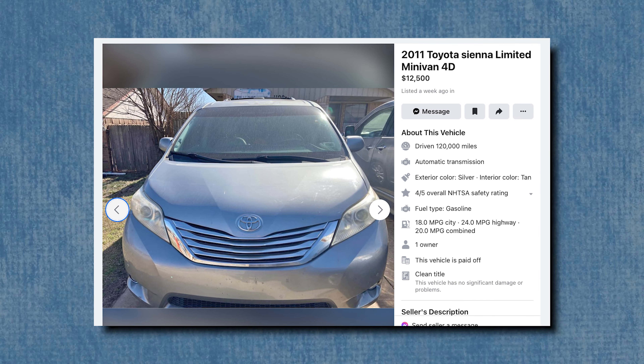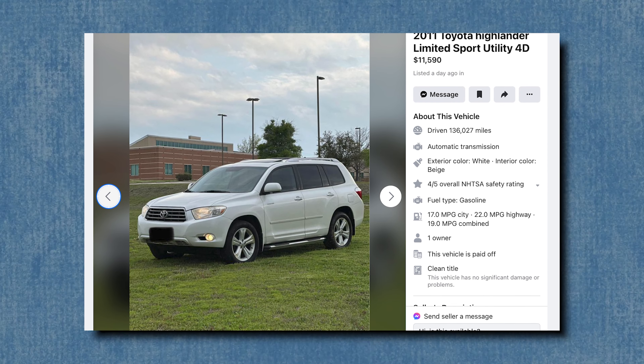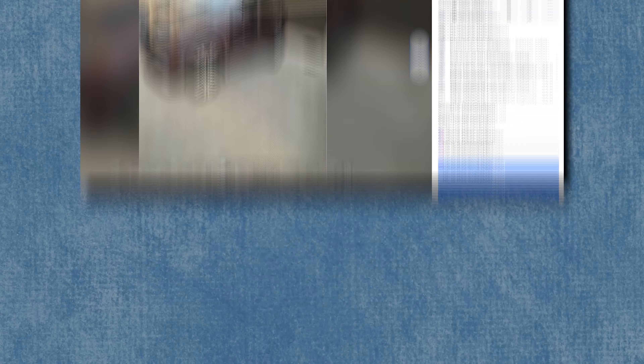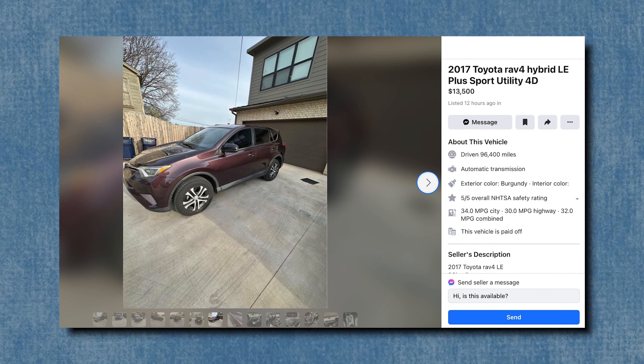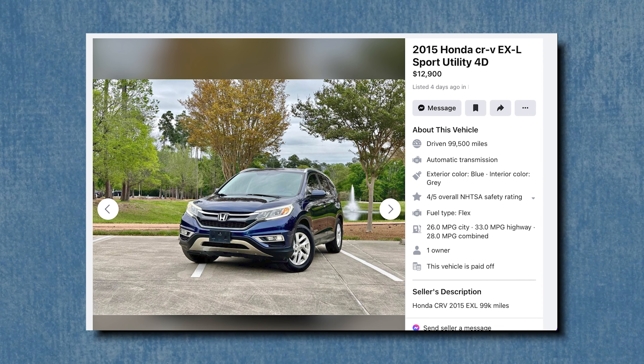A sub $15,000 Toyota Sienna is harder to find than one in the $20,000 range — that $5,000 difference makes a big difference. I'd look on Facebook and skip dealerships and Cars.com altogether. These Siennas will be older and higher mileage, but they're still solid buys — like a 2011 Sienna with 120,000 miles at $12,500, which leaves money for taxes. For SUVs, a 2011 Toyota Highlander Limited is a great all-day buy. A RAV4 with under 100,000 miles or a 2015 Honda CR-V under $12,900 are also excellent options.